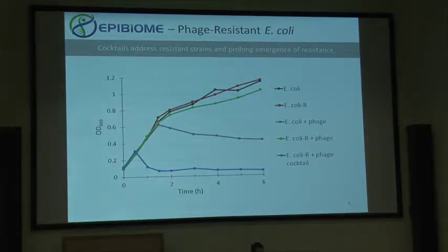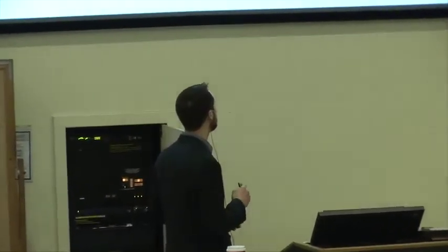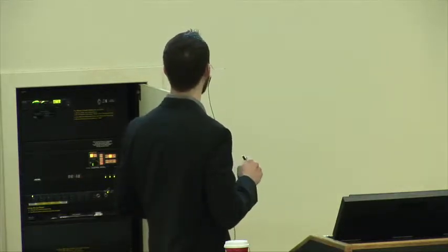Now switching to E. coli — I'm showing you growth curves of BL21 E. coli in black. We can treat that BL21 E. coli with a phage to which it's susceptible and you can see in gray the lysis that occurs. We can co-culture the E. coli and that phage for long time periods and actually generate resistant strains. The red growth curve shows a resistant strain, and when we treat it with the original phage, shown in green, there's very little change — so it is in fact resistant. But we can take that resistant strain and treat it with a cocktail comprising two additional phages to which it's susceptible, and you can see very good lysis and suppression of resistance out to 20 hours, the last time point we measured, with no rebound in the growth curve.